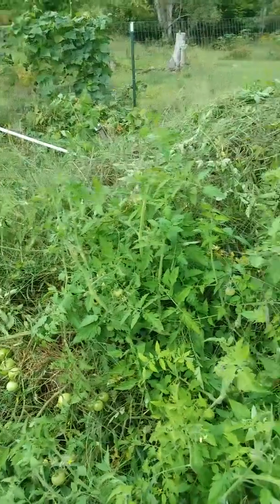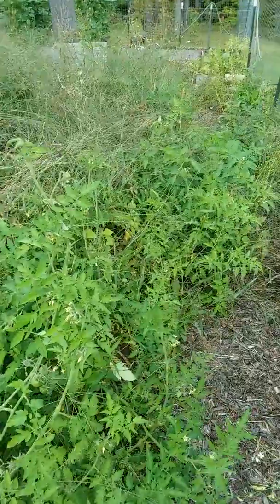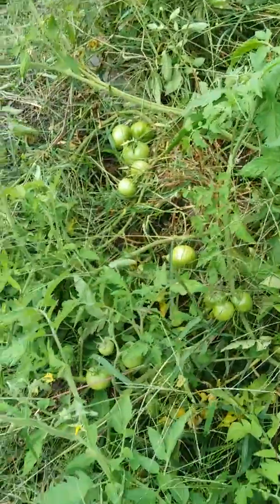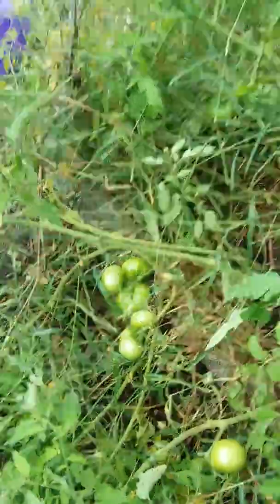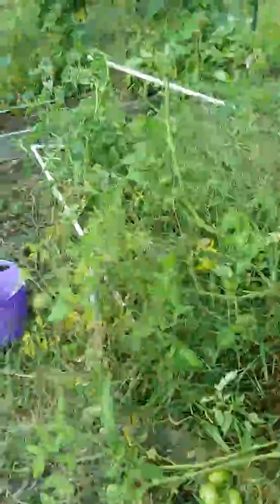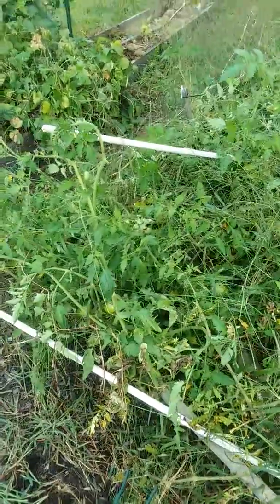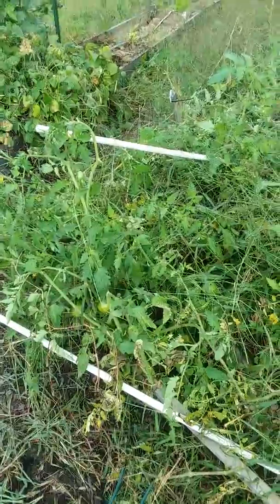This is what happens when you plant tomatoes in the hugelkultur — look at all these tomatoes! There are dozens and dozens everywhere. I'm just hoping we'll win the race against time, because there's nothing better than a fresh ripe tomato taken straight off the vine.